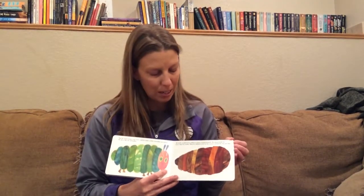He built a small house called a cocoon around himself. He stayed inside for more than two weeks. Then, he nibbled a hole in the cocoon, pushed his way out, and he was a beautiful butterfly. The end.